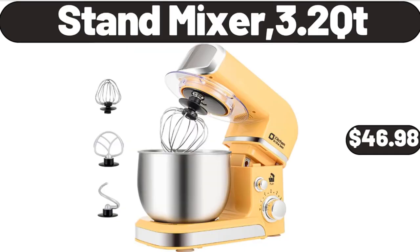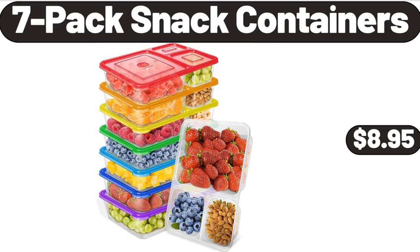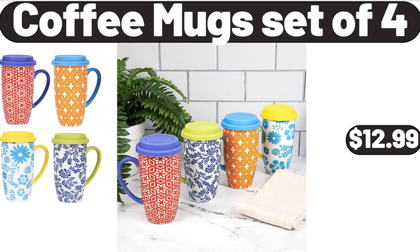Stand Mixer, 3.2 QT, $46.98. 5-Tier Fruit Vegetable Basket for Kitchen, $28.99. 7-Pack Snack Containers, $8.95. Coffee Mugs Set of 4, $12.99.